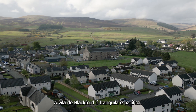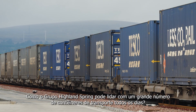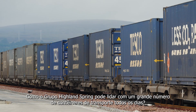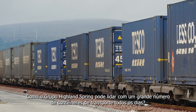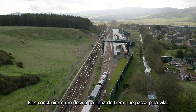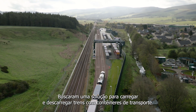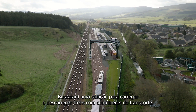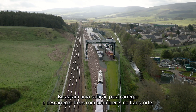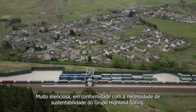The village of Blackford is a peaceful, quiet village. How could the Highland Spring Group handle a large number of shipping containers every day? Silently. They built a siding on the rail line that passes by the village. They sought a solution for loading and unloading trains with shipping containers. The solution had to be silent. Very silent.